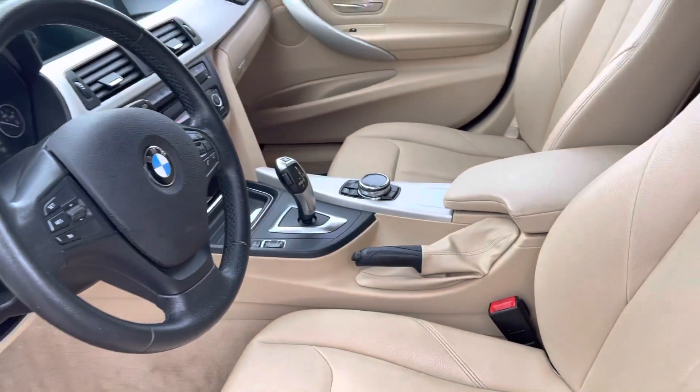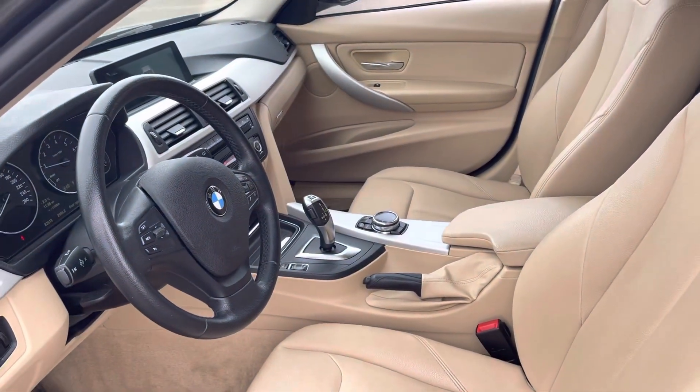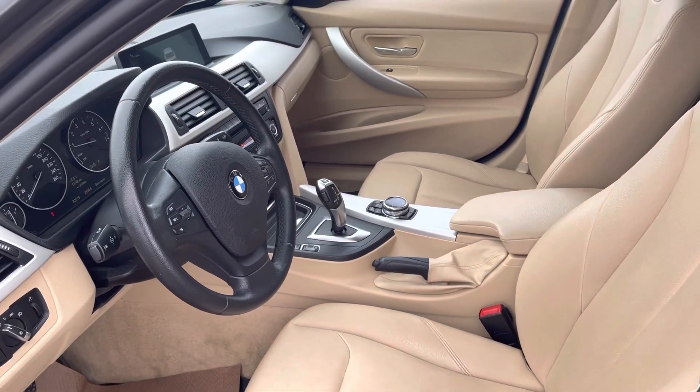If you want any further information on this one, you can contact me on my direct line at 780-932-7355. Thank you.